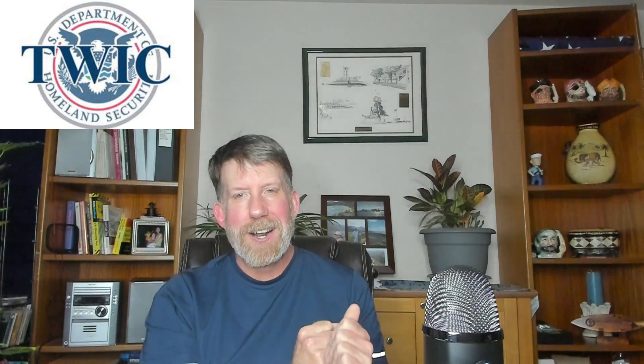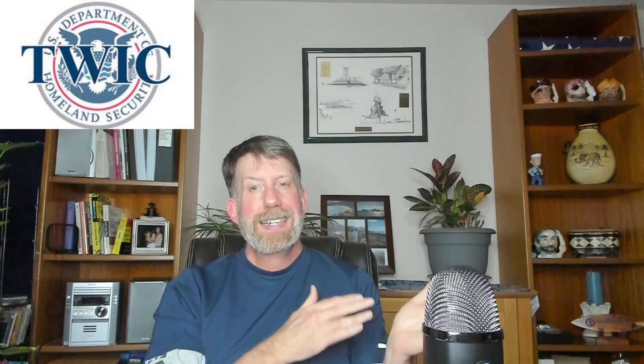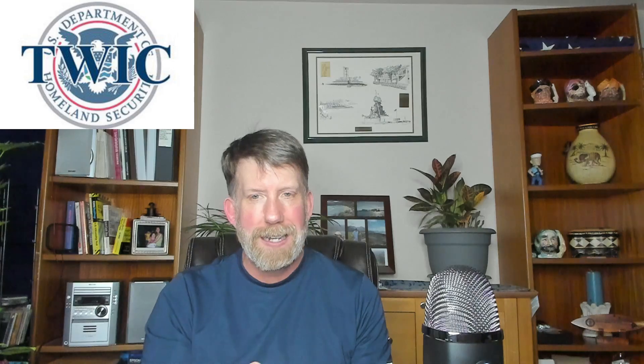Hey guys, welcome back to the channel — back with the Wandering Mariner. It is Tuesday, March 26th and we are in the home office. Tonight's topic is about getting your Transportation Worker Identification Card, one of these bad boys.